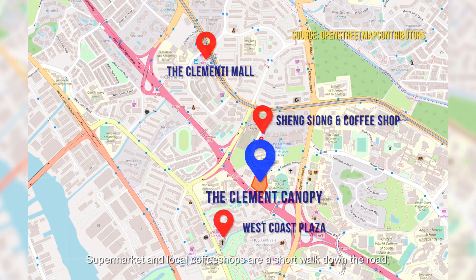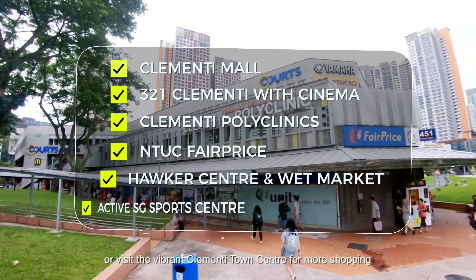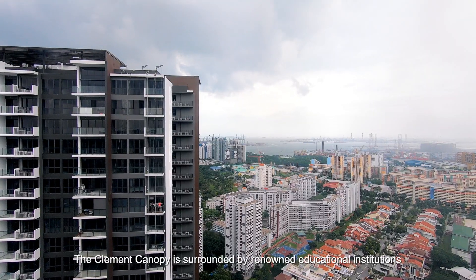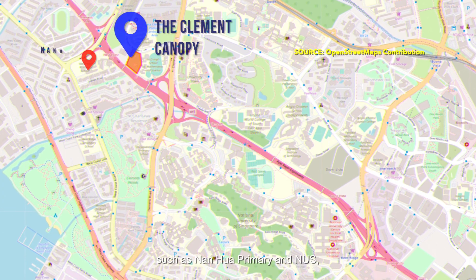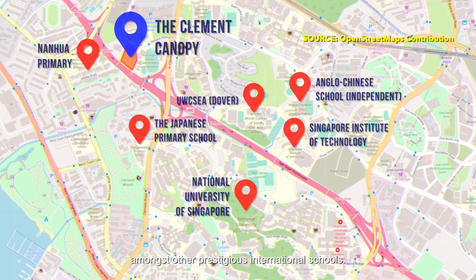Supermarket and local coffee shops are a short walk down the road, or visit the vibrant Clementine Town Centre for more shopping or a late-night movie. The Clement Canopy is surrounded by renowned educational institutions such as Nanhua Primary and NUS, amongst other prestigious international schools.